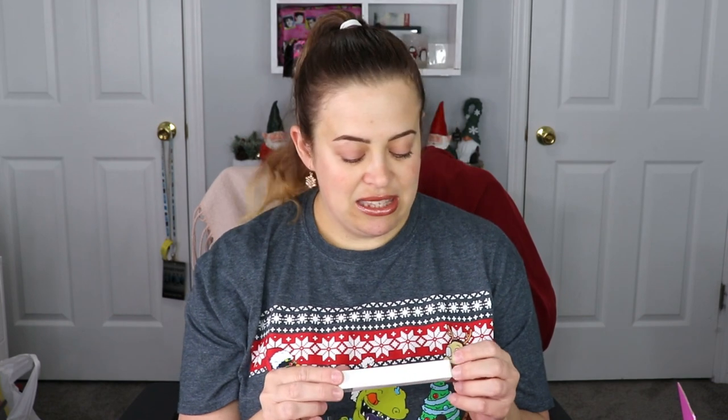The next one is from Iconic London — this is the Enrich and Elevate mascara. I love getting mascaras. I don't know if I've tried this one or not, I've tried so many mascaras, but this one doesn't ring a bell to me, so I'm super excited to test that out.